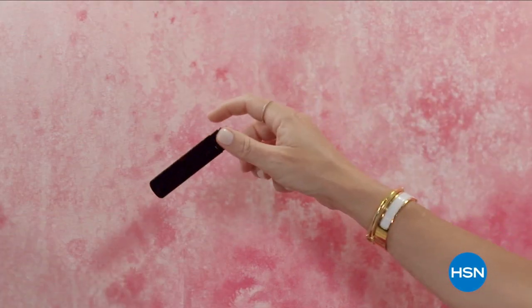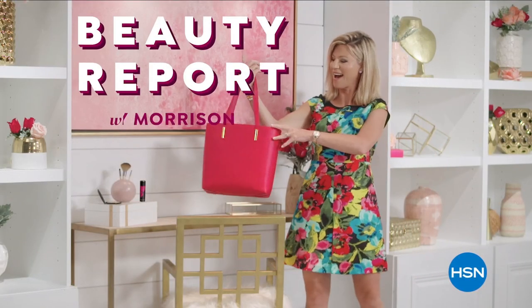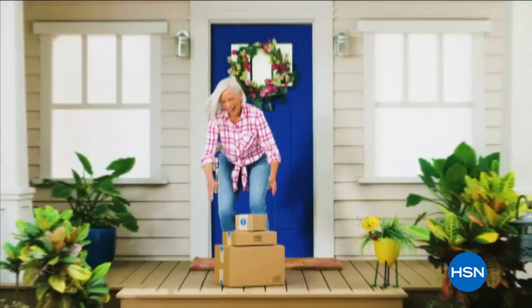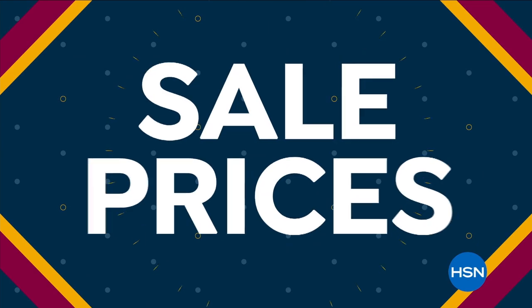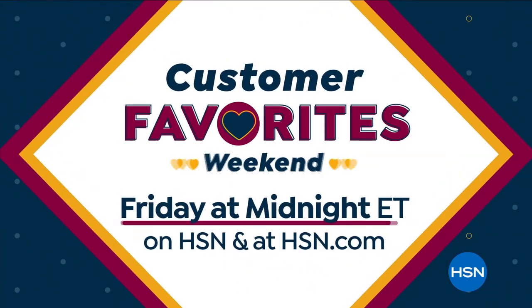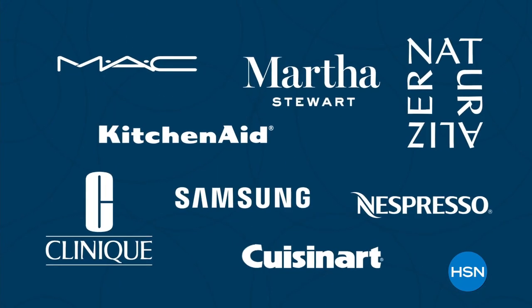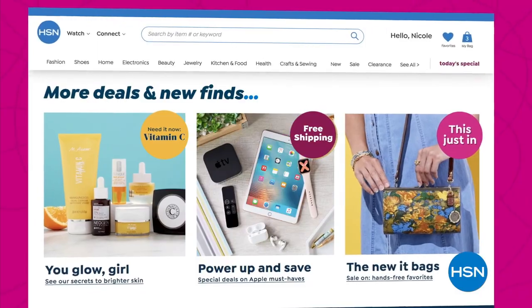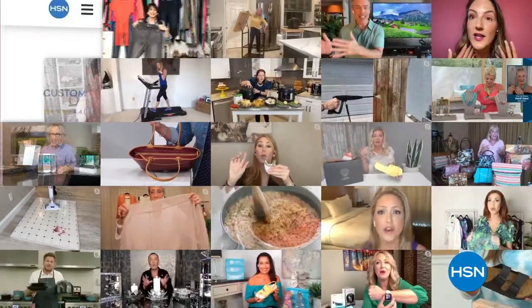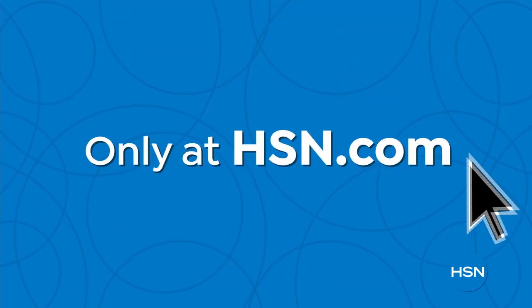Discover a world of beauty like you've never seen before. Beauty Report is the insider's guide to getting gorgeous — join us every Wednesday night for a beautiful new routine. Customer Favorites Weekend is all about you, our customers — celebrating you with hot deals on your customer picks and favorite best-selling brands. Don't miss sale prices and special offers all weekend long. Did you know we have amazing items and deals you'll never see on air? You'll only find them at hsn.com — top brands, exclusive names and bundles, plus thousands of products, with hundreds of videos and customer reviews to help you shop smart.